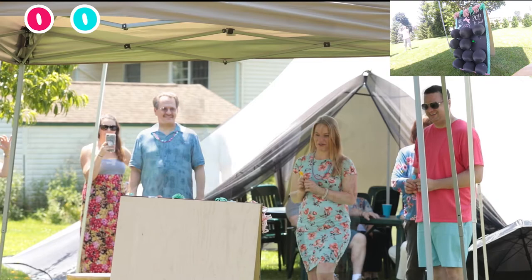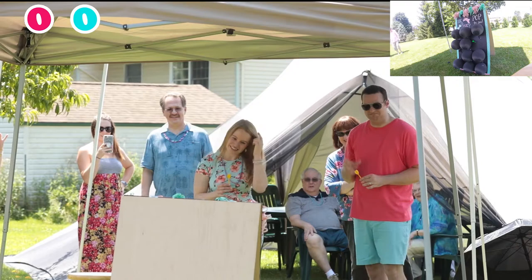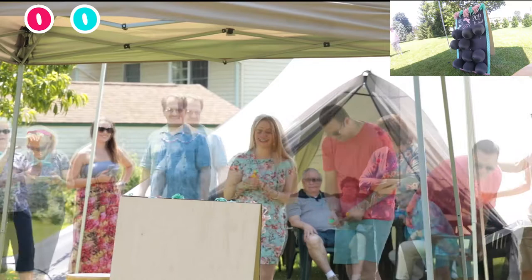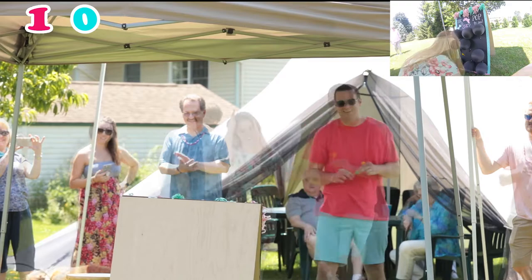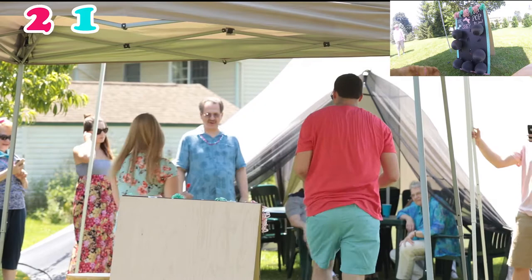Is that white? There's white in it. Okay, oh, that's a pink one! Do grandparents want to take a swing?